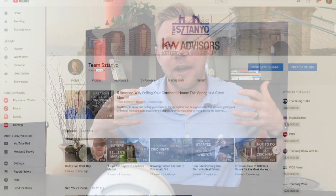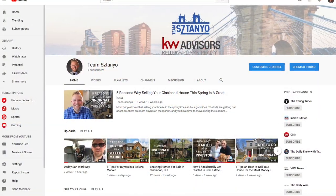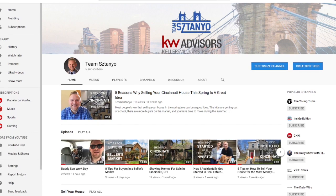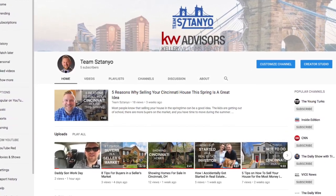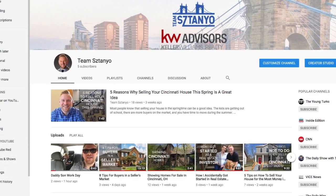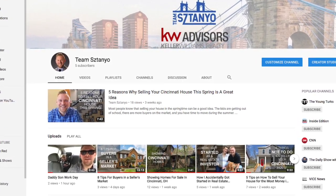If you're looking to buy or sell in Fort Thomas, Kentucky, we'd love to help you out. We're Team Stanyo with Keller Williams Realty. If this video was helpful for you at all, give us a like and subscribe to this channel. We're going to be bringing out consistent content in terms of market updates for Cincinnati and Northern Kentucky, along with tips for sellers, tips for buyers, and all kinds of video content.